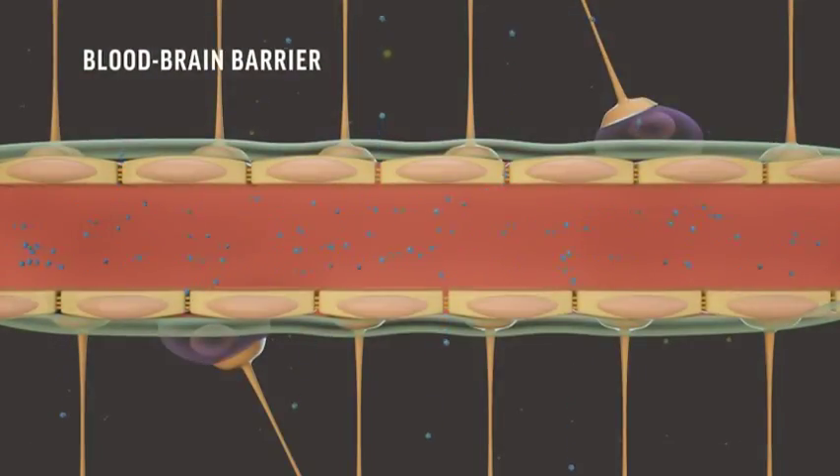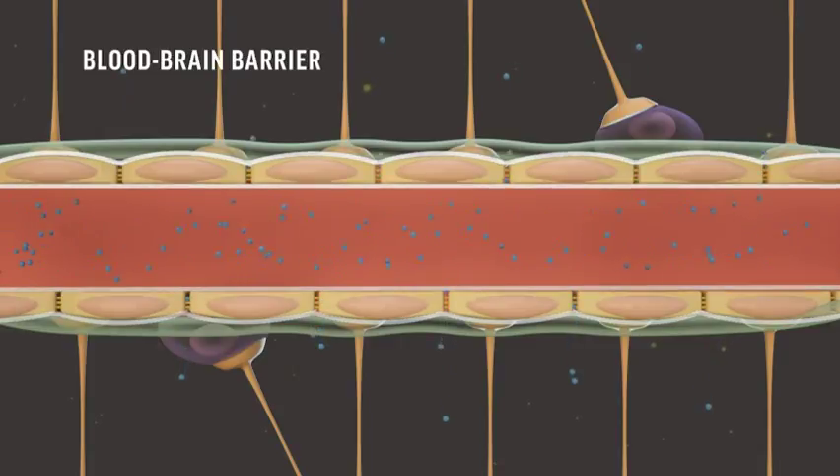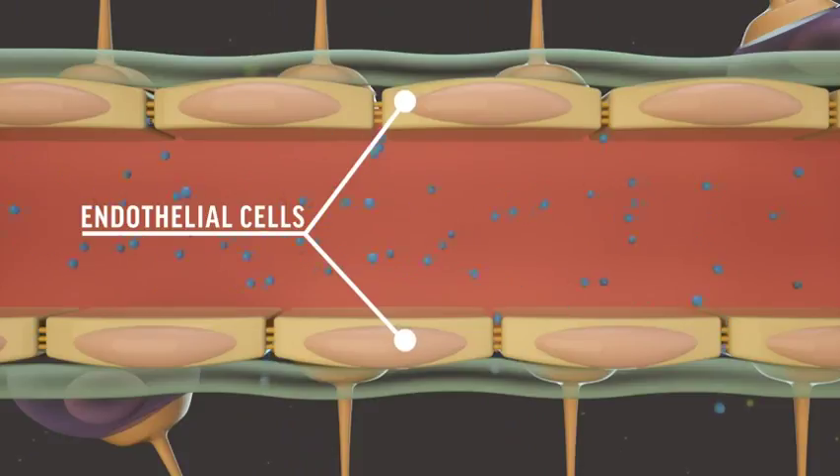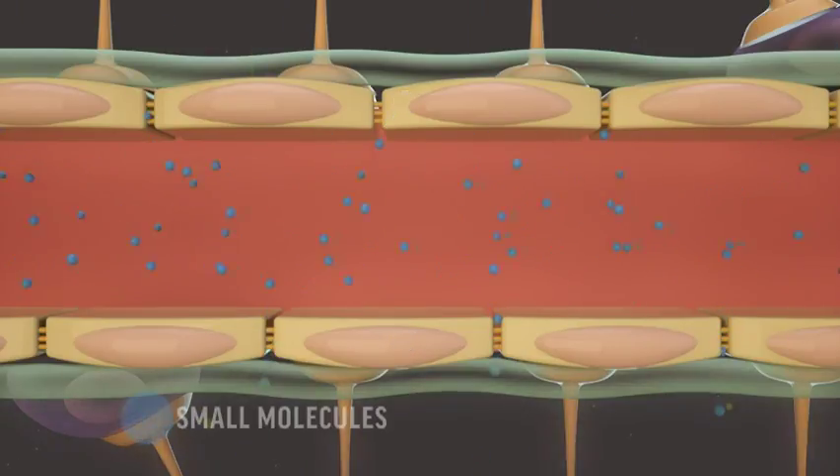The blood-brain barrier is made up of cells that line most of the brain's smallest blood vessels. Those endothelial cells are tightly packed together, so only small molecules slip by.